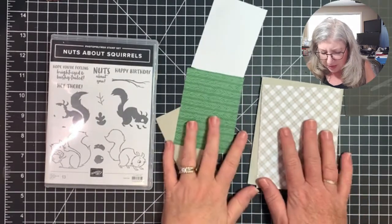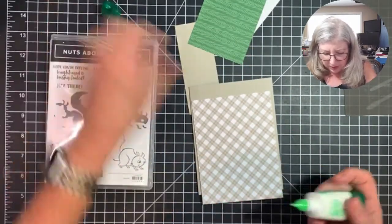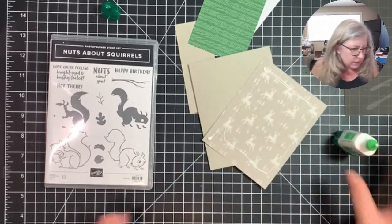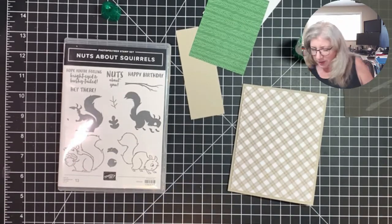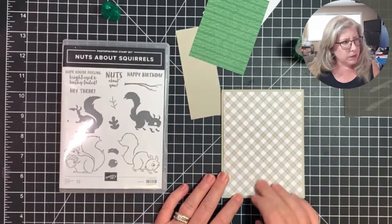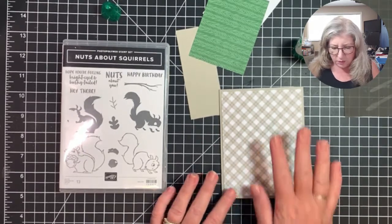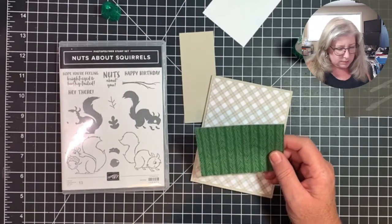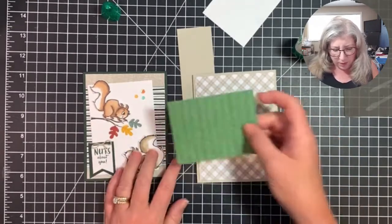I'm using my Trimmer — you can use whatever you choose. I went ahead and finished gluing this piece down — it's four inches by five and a quarter inches, which is a pretty standard size for the card base. Then we're going to adhere the next layer.